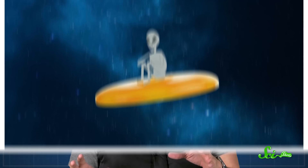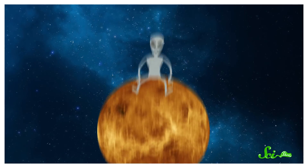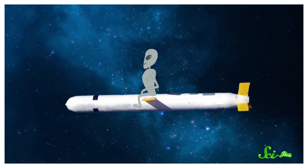Lots of things get mistaken for UFOs. Sometimes it's a frisbee, sometimes it's the planet Venus, sometimes it's a military missile. And sometimes, what looks like a UFO might even be the effects of the sun.